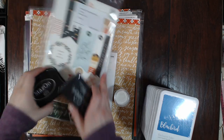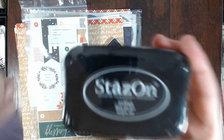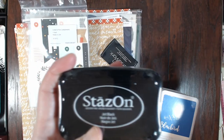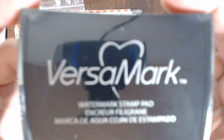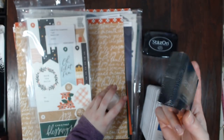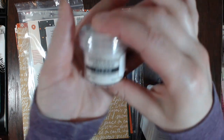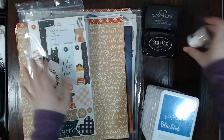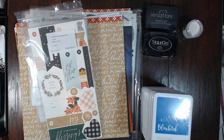Then I got the 'Stays On' jet black ink — I have one but it's running out and the refill doesn't work very well, so I just decided to buy a new one. Then I got VersaMark, which I used to have but it ran out, so I bought more. And I also got some clear embossing powder from Ranger — which is fun because Close to My Heart is starting to sell products like that.